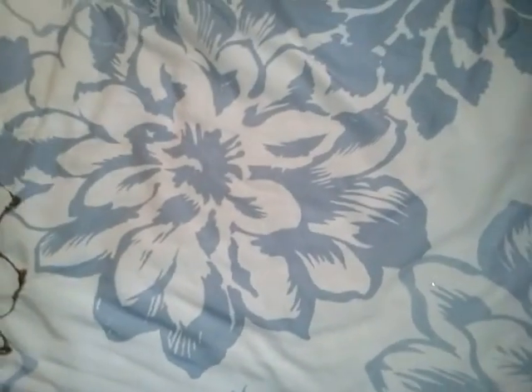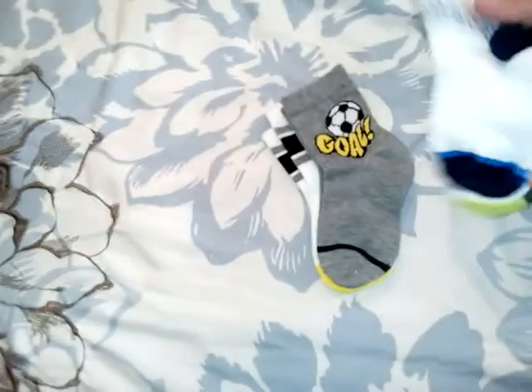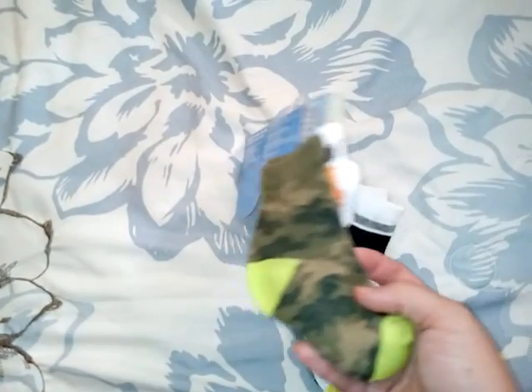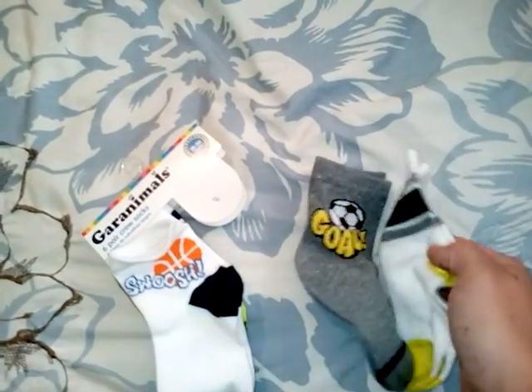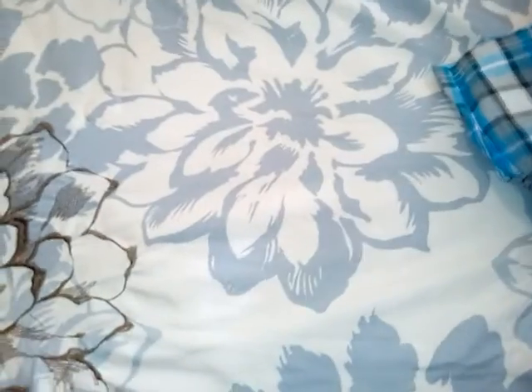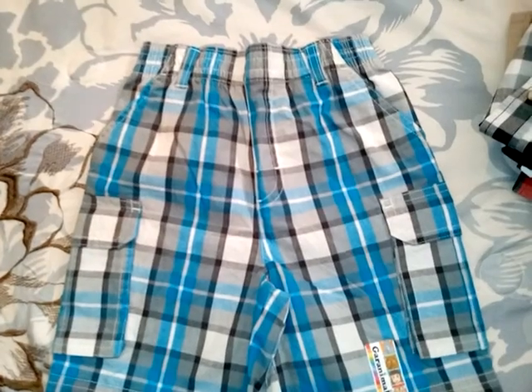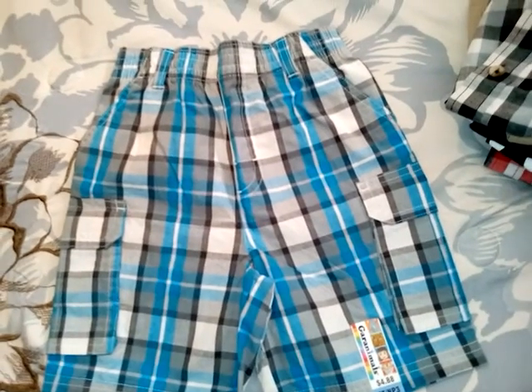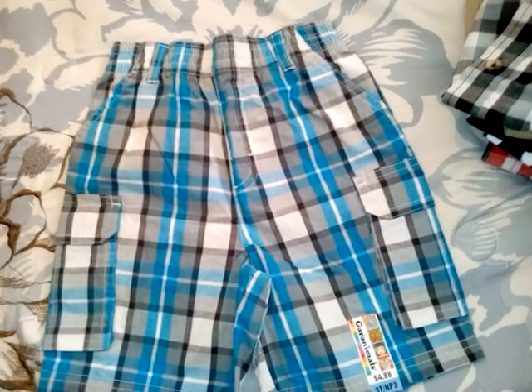We also got my son some clothes. This is a six-pack of Garanimals socks — they say things like 'swish' and there's some camo, which I'm not a huge fan of, but the rest are super cute. He already has one of his new outfits on. Walmart has really good prices on baby boy and baby girl clothes. I can't justify expensive clothes for everyday wear because kids grow so fast — my son is not even two years old and he's already in 3T/4T clothing.